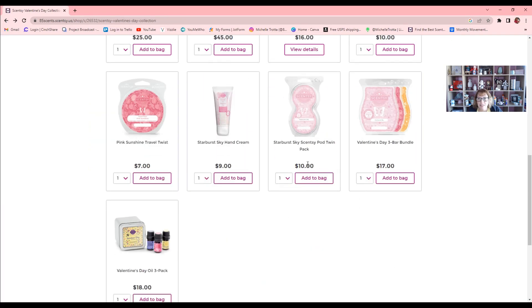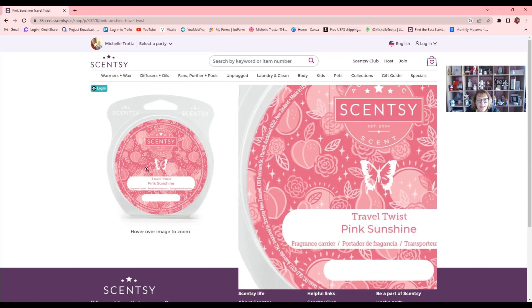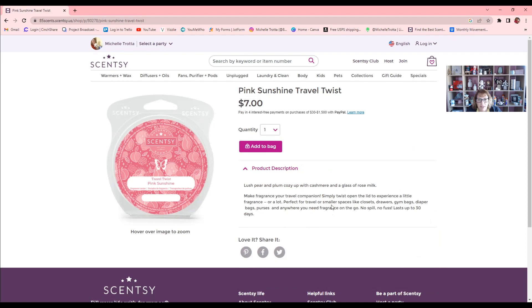We have a Pink Sunshine Travel Twist — something new. The Pink Sunshine scent description is: lush pear and plum cozy up with cashmere and a glass of rose milk. These travel twists let you make fragrance your travel companion — simply twist open the lid to experience a little fragrance or a lot. Perfect for travel or smaller spaces like closets, drawers, gym bags, diaper bags, and purses. No spill, and it lasts up to 30 days.